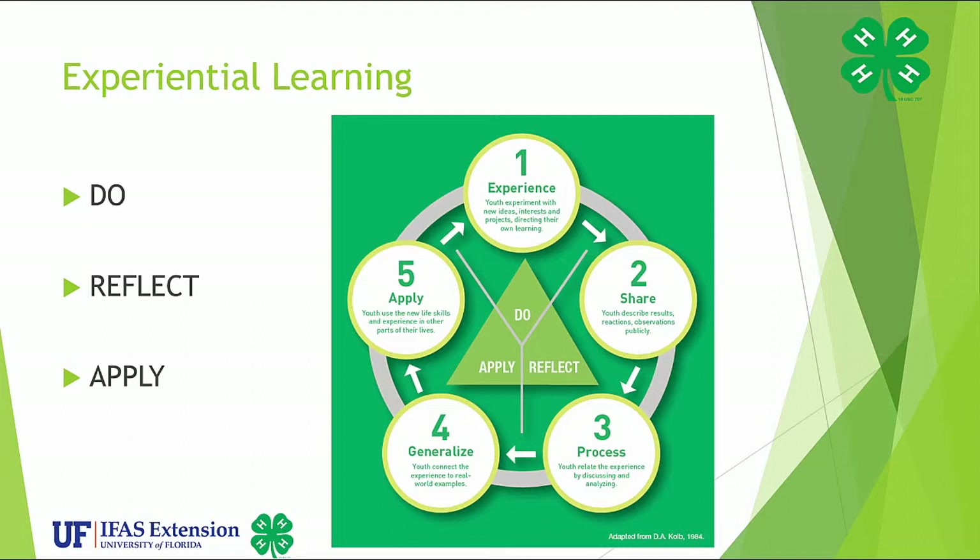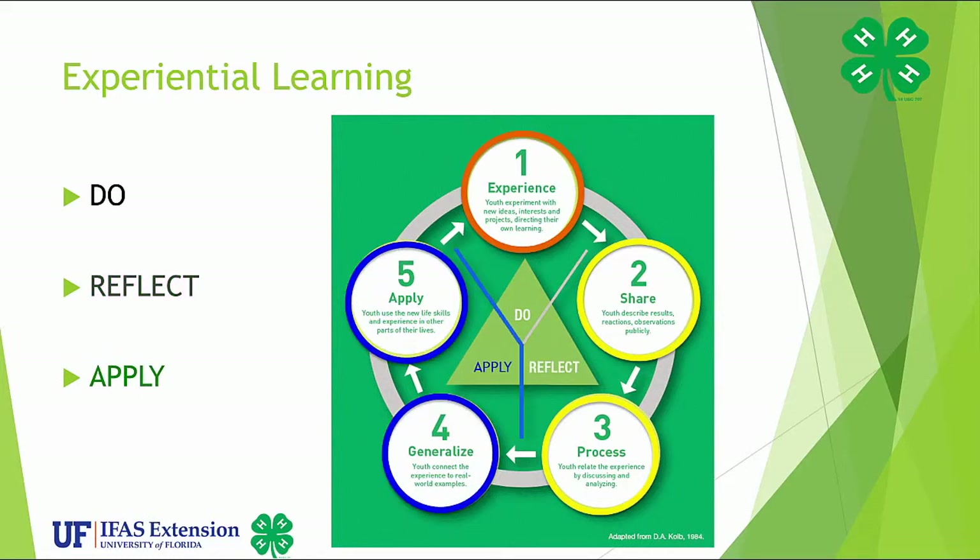This method can be broken down into three easy-to-follow steps: do, reflect, and apply. The first step is doing an activity or an experience. The second step is reflecting on the experience, including sharing and processing what happened. The third step is applying what was learned to new or different life situations. This complete process allows youth to learn new skills, cultivate new attitudes, and develop new ways of thinking. By incorporating experiential learning into the 4-H program, we can ensure that learning is self-directed and that young people can evaluate their own learning through processing and applying what they have learned.